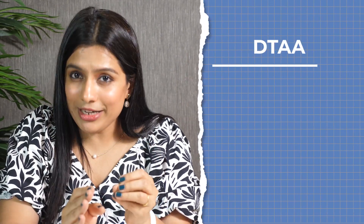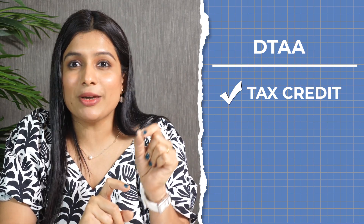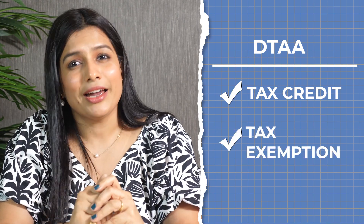In order to avoid double taxation on the same source of income, these agreements are signed among countries. If there is a DTAA, you can claim relief. It may come in the form of a tax credit — meaning tax already paid in one country is allowed as a credit — or you can also request lowering of the withholding tax rate or exemption, as mentioned in the agreement.